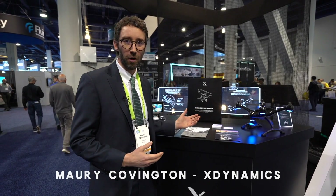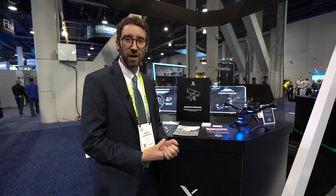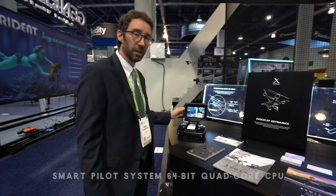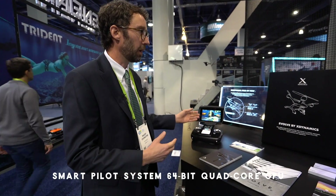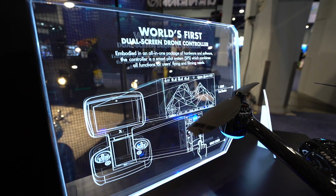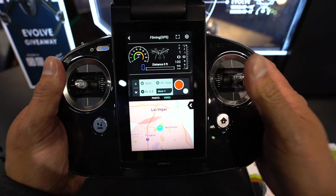This is X-Dynamics and the Evolve. We were founded in 2015 — it's our second time here at the show. This is the Evolve. We've got a dual screen controller. It eliminates the phone, the variable of having a cracked screen, getting notifications, connectivity issues. It's 1080p60, and it also outputs 1080p60 to a second monitor for a director or something like that. Touch screen below.